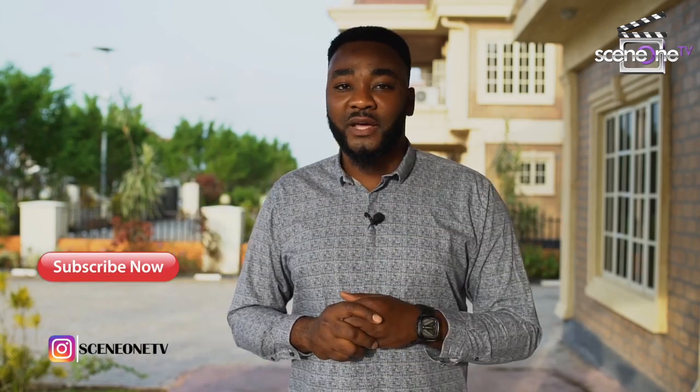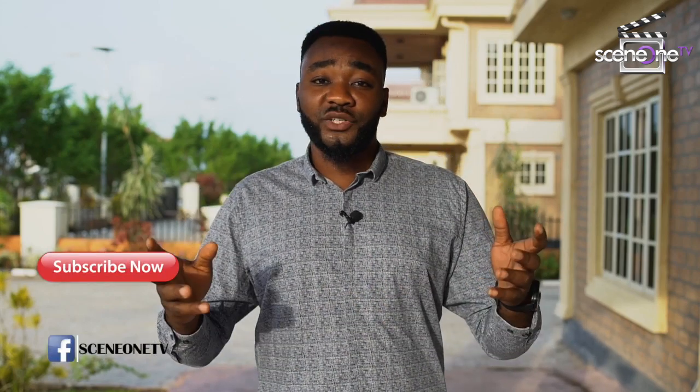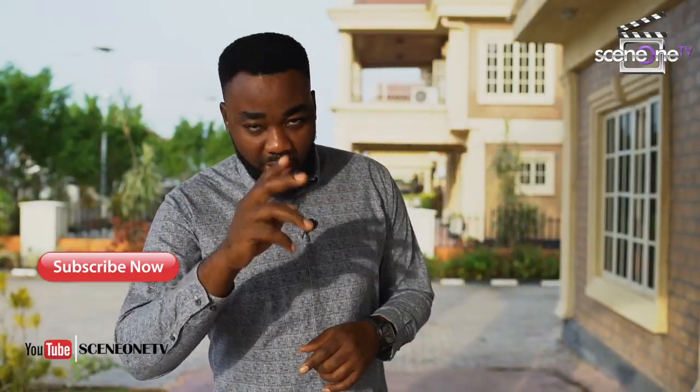Thank you so much for watching. If you have any questions, please leave them in the comments below. Share this video with a friend or family member and tell them to subscribe to our YouTube channel. Follow us on all social media platforms at Tim1TV. Thank you for watching, stay techie, God bless you, bye!